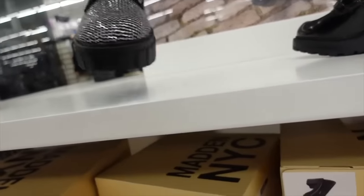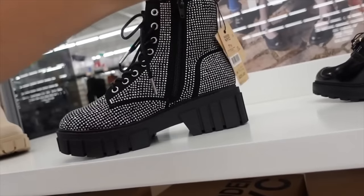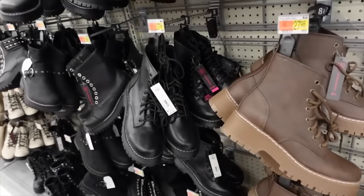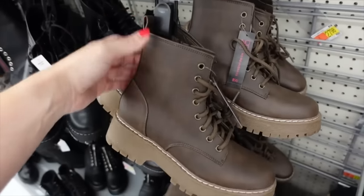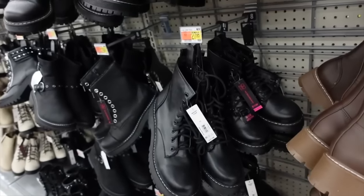Round-toe combat boots from Madden NYC — these have that rounded toe, zipper on the inside, lace up with a little tab. They come in brown and also black for $27.98.